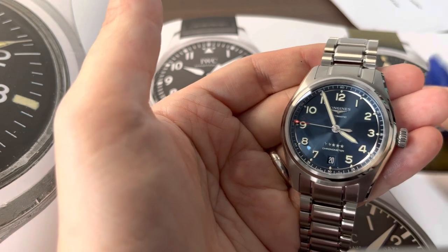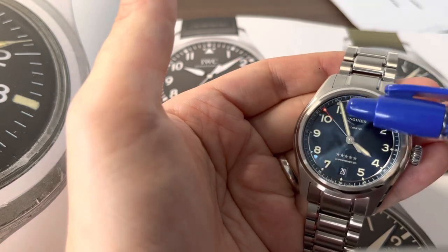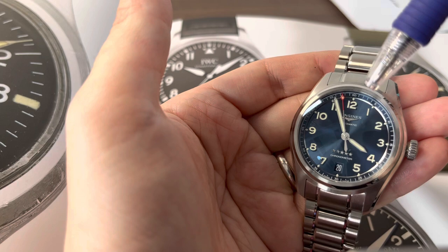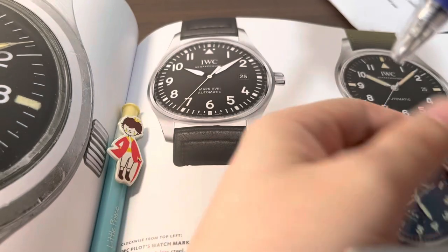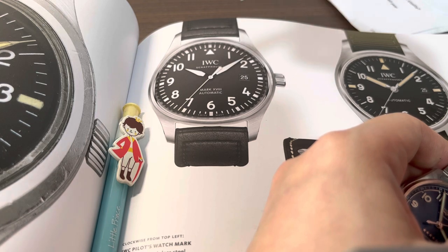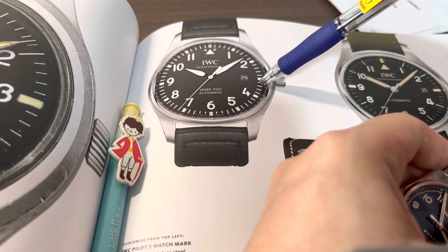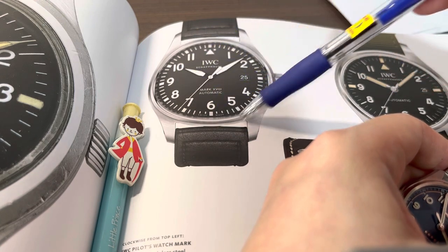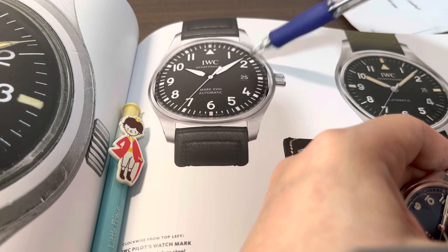On the second hand, the tip is painted red, which gives a pop of color and adds interest to the dial. Next, talking about lume — something not widely known and a major complaint of mine — the IWC is only lumed at the 12, 3, 6, and 9 o'clock indices. So when it's dark, all you see are those four points.